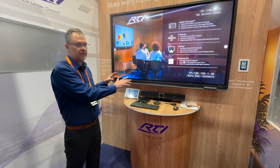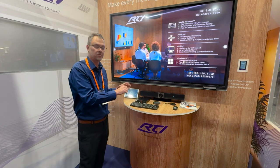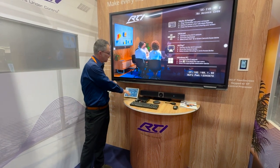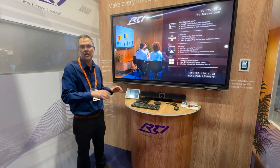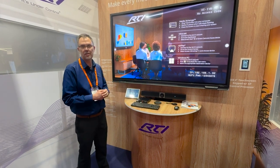It will work completely standalone without any control system required, or we can add RTI control to it if we want to tie in other room functions like lights and blinds. That's RTI Intelligent Meetings.